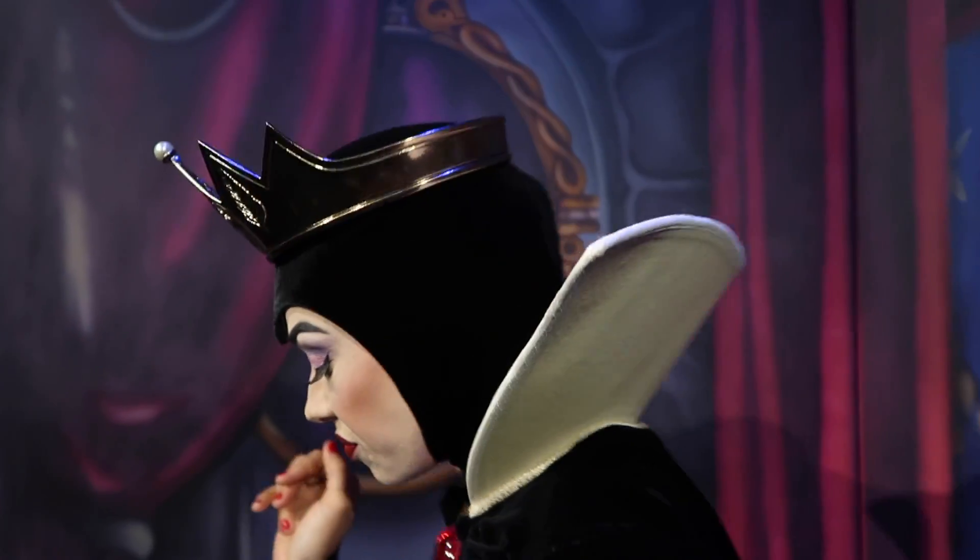We just finished up dinner at Storybook Dining over at the Wilderness Lodge. I didn't film anything because I love this place and I just kind of wanted to enjoy it. But I love my interactions with the Evil Queen — it's always the best. And one day I will become her prince.